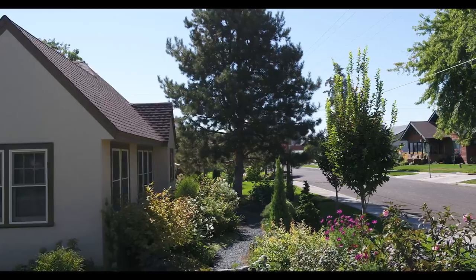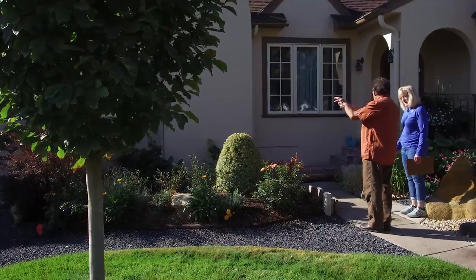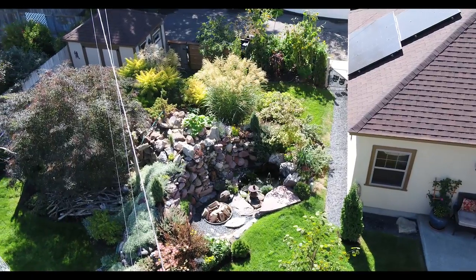When we moved in here, this pine tree was here, arborvitae hedge and a juniper — that was it, except for this pile of rock back here which we call Tyler Butte.